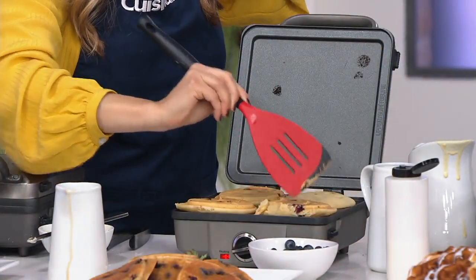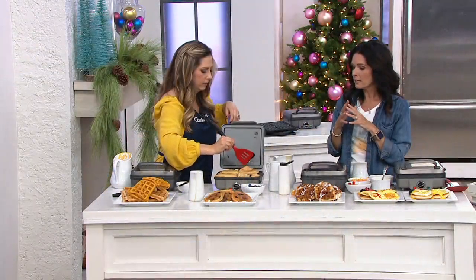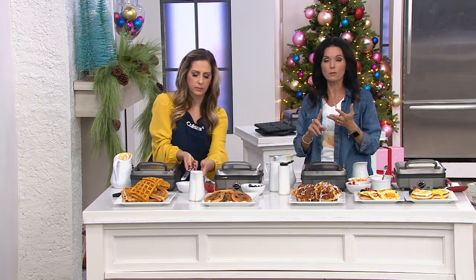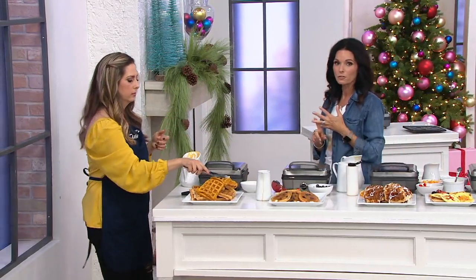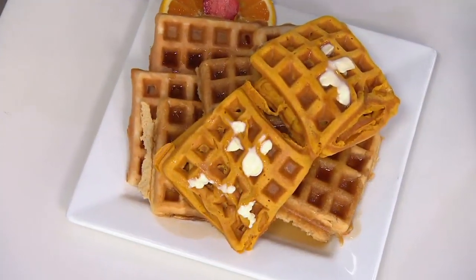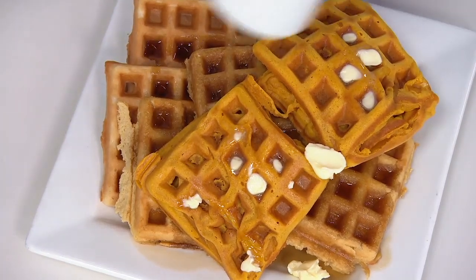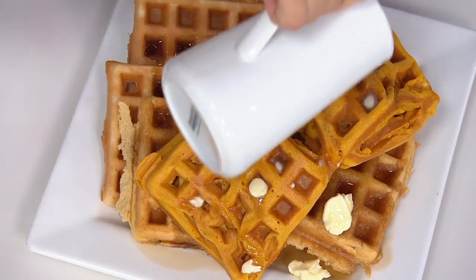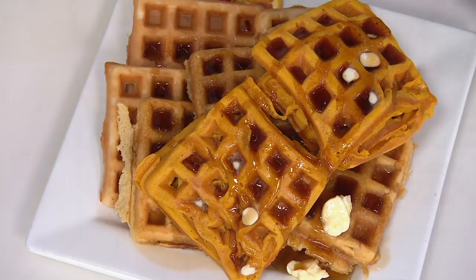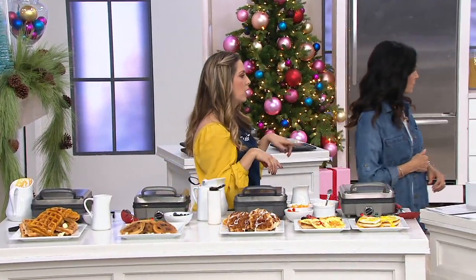One huge trend is Belgian waffle sandwiches. You can make a bunch of Belgian waffles and do sandwiches — whether it's an ice cream sandwich, or a savory sandwich with Canadian bacon, an egg, and some cheese. Now you have a Belgian waffle sandwich. With pumpkin Belgian waffles, you could also quarter them, put a little scoop of ice cream in there, top them, wrap in saran wrap, freeze them for little snacks. And we're actually going to show you a couple of dessert options in just a minute.